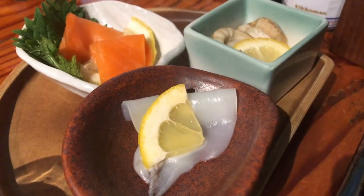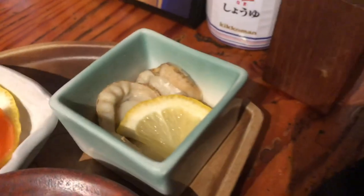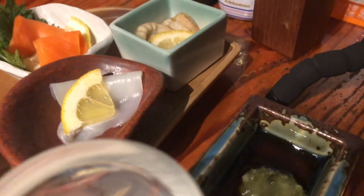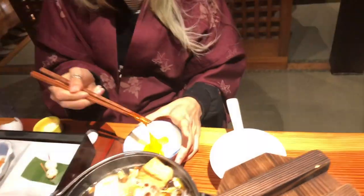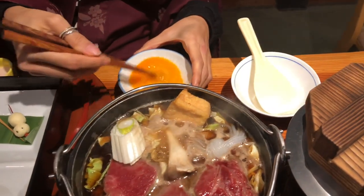Balance and harmony: kaiseki focuses on achieving a sense of balance and harmony in the meal. The courses are carefully selected and arranged to provide a combination of tastes, from delicate and subtle to bold and robust, while considering factors like temperature, cooking techniques, and colors.